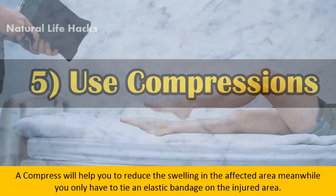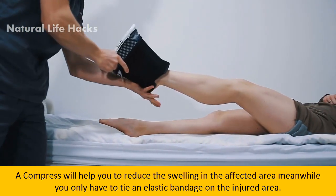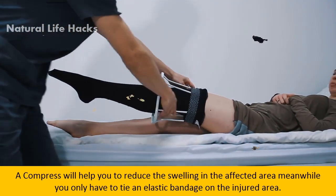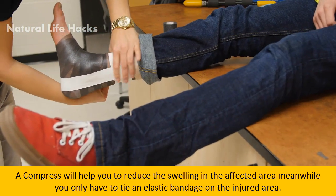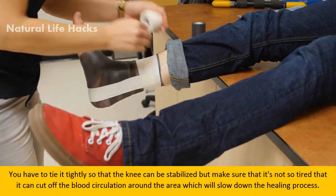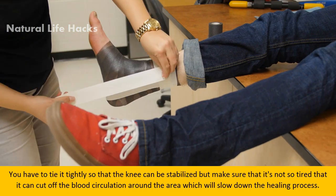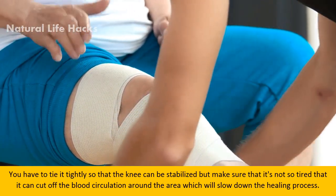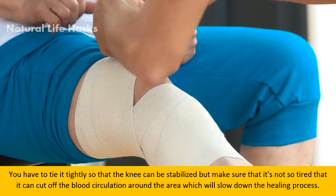Using compression will help reduce the swelling in the affected area. Tie an elastic bandage on the injured area tightly enough to stabilize the knee, but make sure it is not so tight that it cuts off blood circulation around the area, which will slow down the healing process.